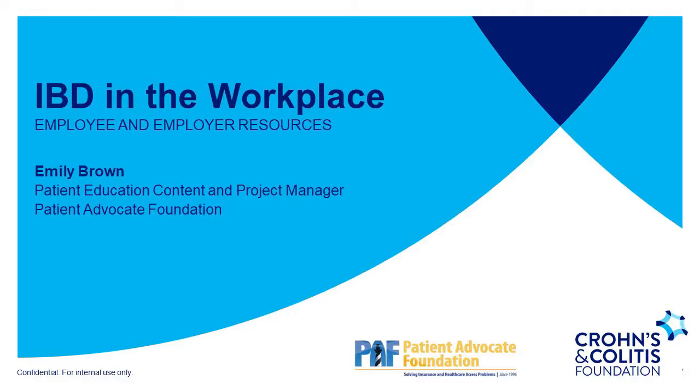Hello and welcome to today's presentation, IBD in the Workplace: Employee and Employer Resources. My name is Emily Brown and I'm the Patient Education Content and Project Manager at Patient Advocate Foundation. Patient Advocate Foundation is a national non-profit organization helping patients manage barriers surrounding their chronic and critical illness. Patient Advocate Foundation is so pleased to be partnering with the Crohn's and Colitis Foundation for today's presentation on this important topic.